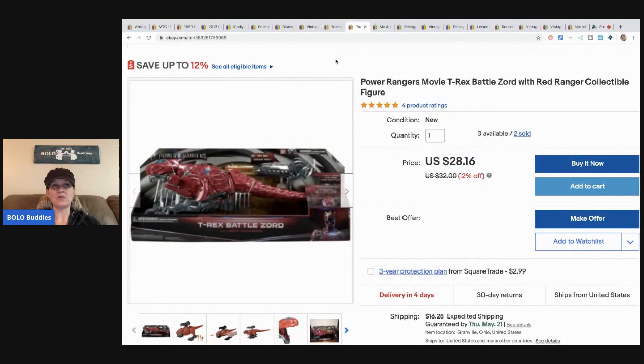Another Toys R Us item — I have three left if anyone's interested, please make me an offer. I think I got it 90% off so it may have been like three to five bucks. Shipping is a little high because it's a pretty big item, and I think that's what's hurting me. But I have sold two of them. It is a Power Rangers T-Rex Battle Zord.